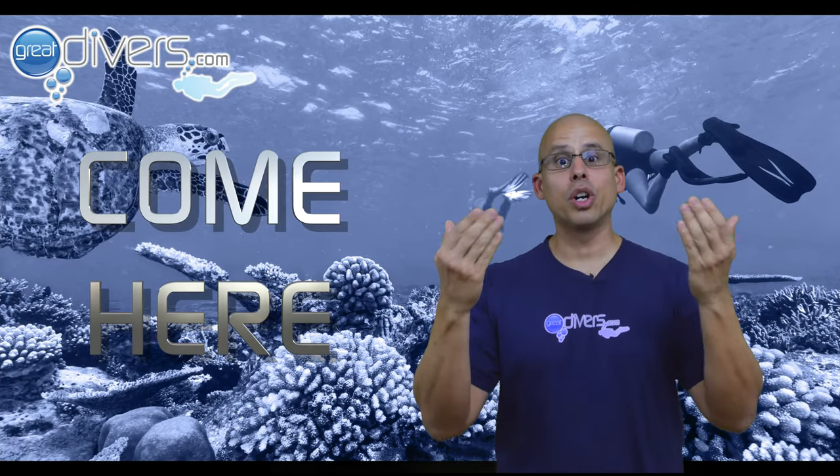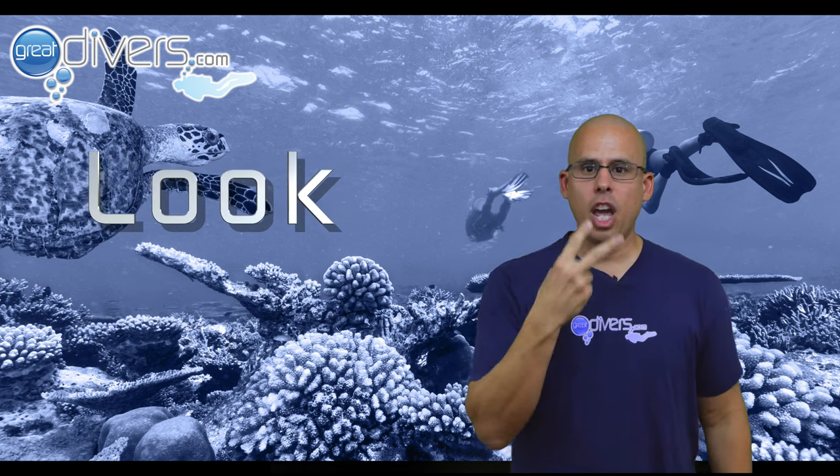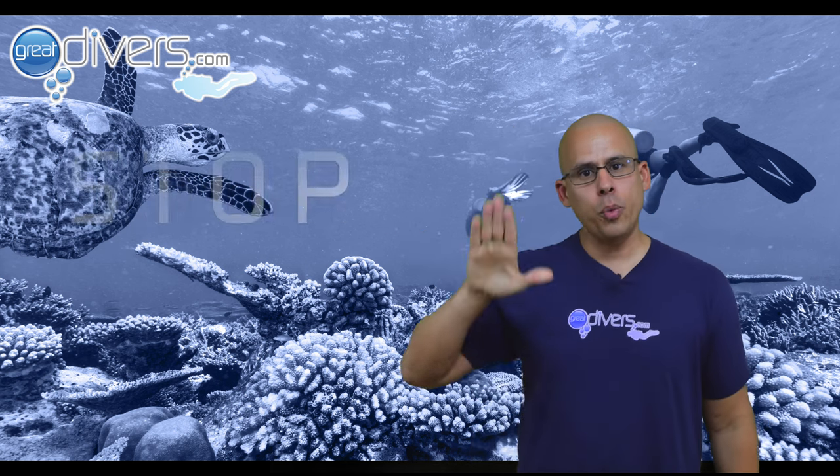This means that you want your buddy to come towards you, and you can do it with two hands or one hand. If you point to your eyes and then point in a direction, you want your buddy to look in that direction. If you put your hand up like this, you're telling your buddy to stop.